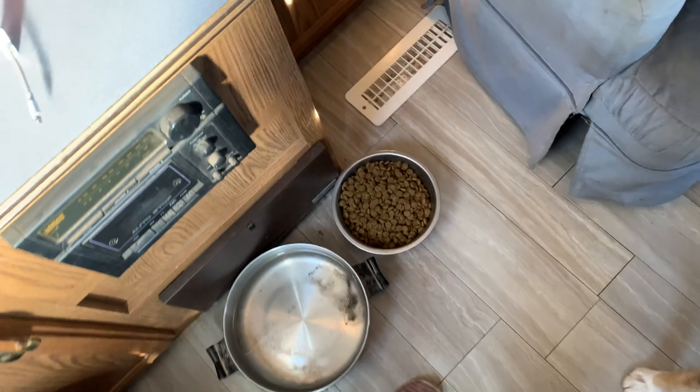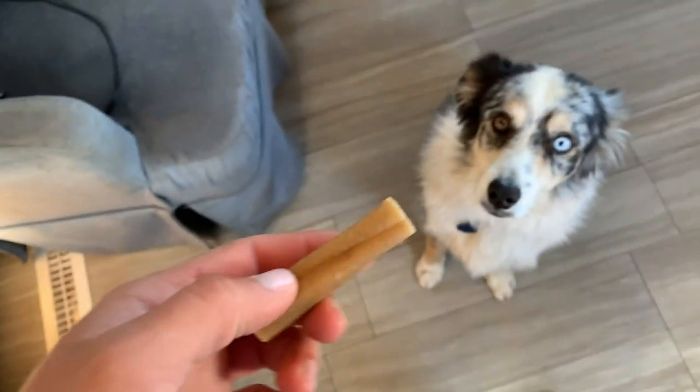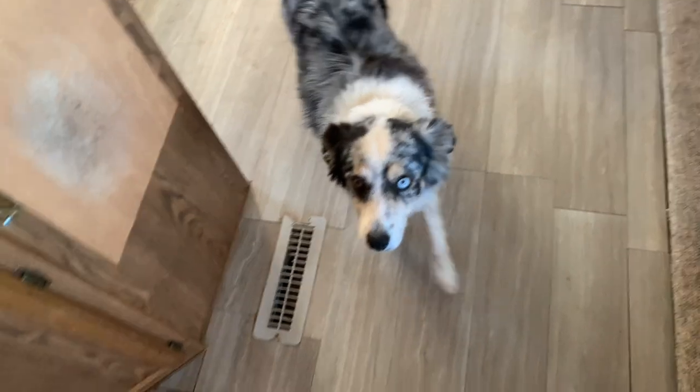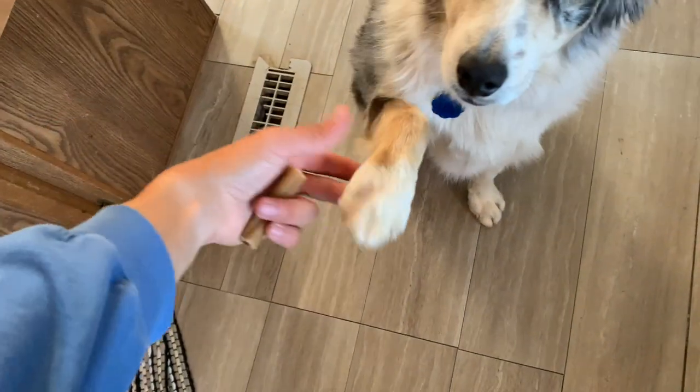Now we're done with morning chores and it's time for me to go get myself ready. Milo always has food — we'll just keep his food bowl filled. I'm gonna give him a treat this morning. Should we show some of your tricks? Sit. Shake. Good boy.